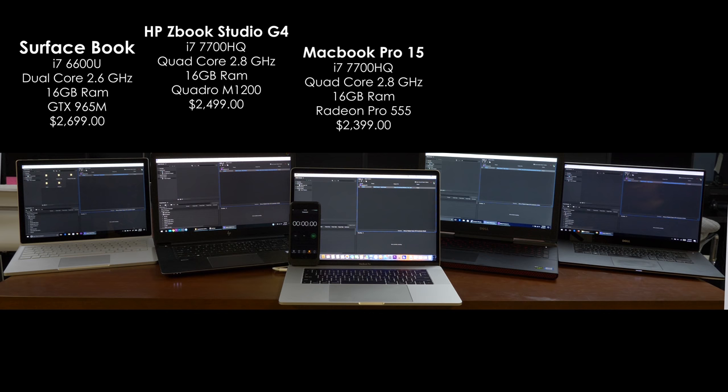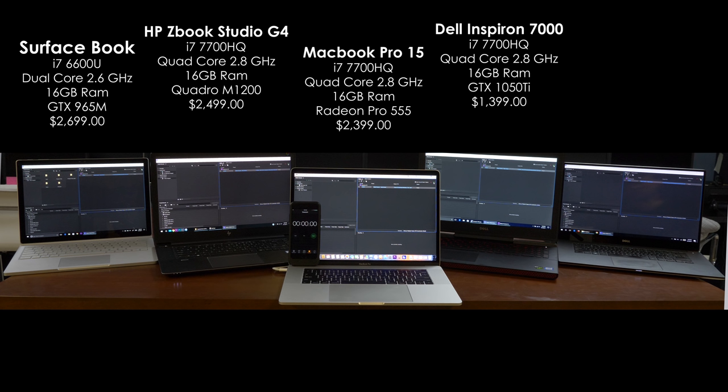I also purchased a Dell Inspiron 7000. This is Dell's cheaper gaming laptop, but it also has really high-end specs, and it might actually be the most incredible bang for your buck when it comes to value. It has the exact same processor as the last two computers — the 7700HQ — plus 16 gigabytes of RAM, and for the graphics card it has a GTX 1050 Ti, which is incredible especially for the price of just $1,400.